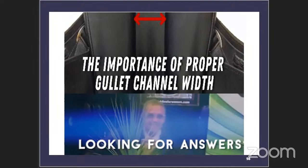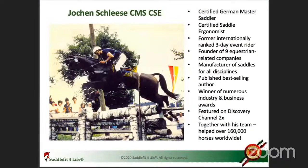Who am I and why would you listen to me? My name is Jochen Schleese. I'm a certified master saddler and certified saddle ergonomist. I was a three-day eventing rider and I'm the founder of Schleese Equine Industries. I'm a publisher of a best-selling book, winner of numerous industry and business awards, and we've been featured on the Discovery Channel. We have measured over thousands and thousands of horses over the last 45 years.